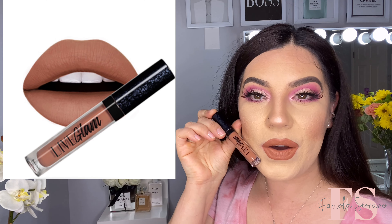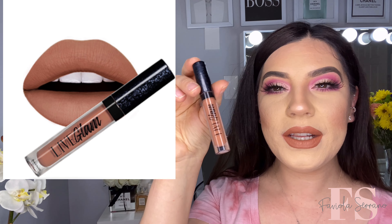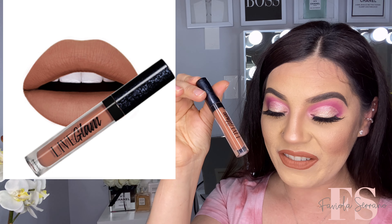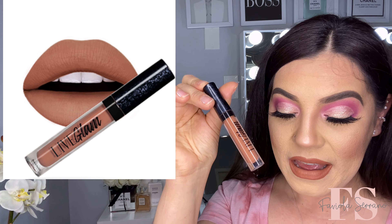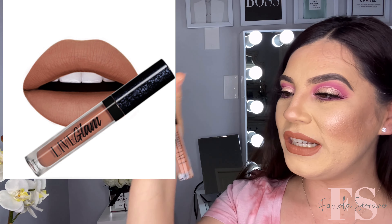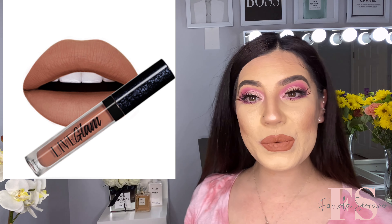Okay guys, so this is what the lippie looks like on my lips. This one is Ambitious. And we are going to read a little bit more about this lippie here. On here it says: 'Ambitious — believe in your selfie with this peach golden lippie. Fab for any occasion.' So this is what the lippie looks like — it is like a golden peach color. This is what it looks like.